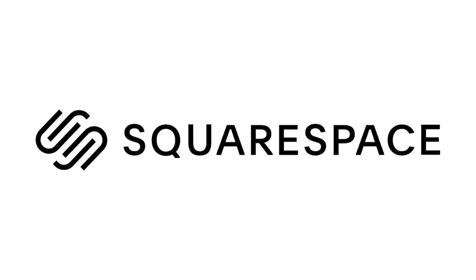Thank you to Squarespace for being today's video sponsor. Hello and welcome to the House of Valentina. I'm Valentina, if this is your first time tuning in.